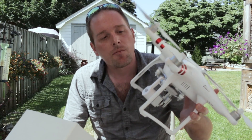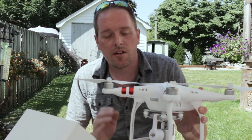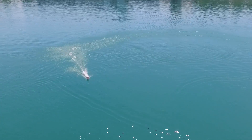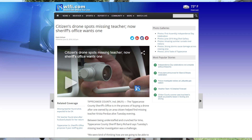This is my Phantom 3. I purchased this a few months back and I've been having a blast with it doing aerial videography. You've seen this in some of the videos on the channel — RC boat review, aerial shots, cinematic shots — it works amazing.